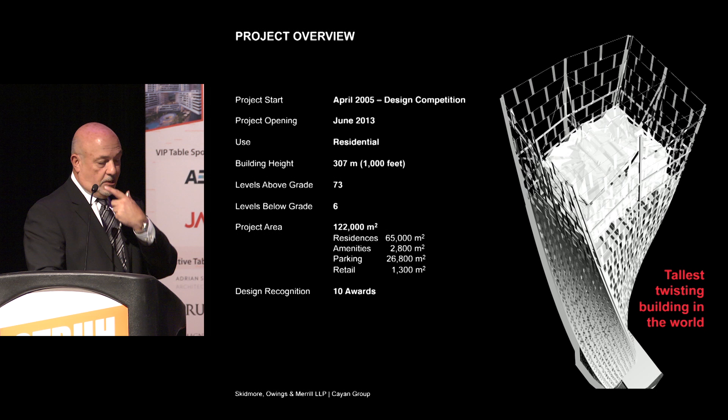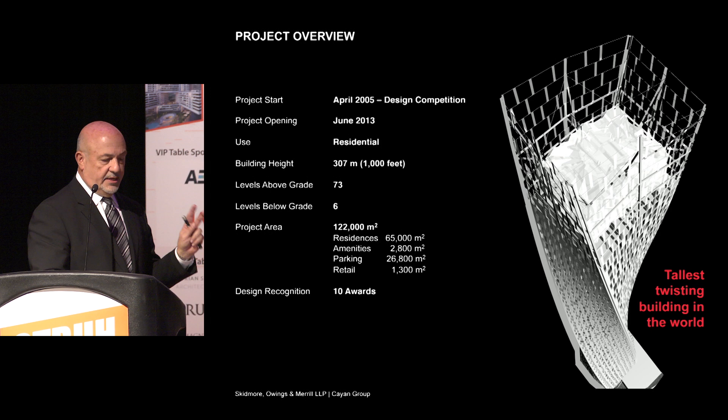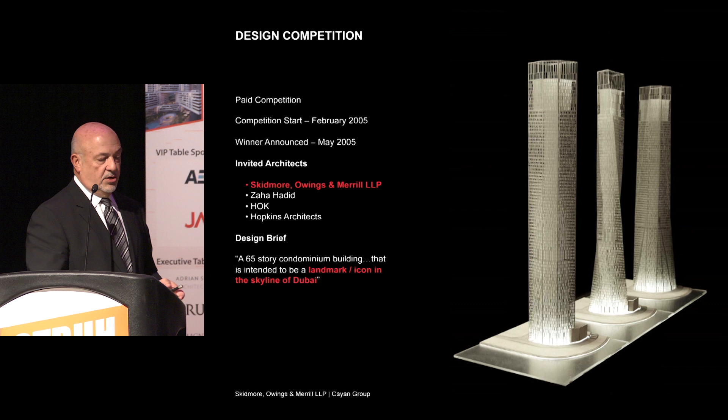The tower itself started in April of 2005 as a design competition and was completed in 2013. It's a residential building — 2,000 feet, 73 stories, 122,000 square meters. It's been recognized with several design awards. We believe it's the tallest truly twisting building in the world. The design competition was a paid competition that started in February and ended in May of 2005. The brief was very simple: they wanted a 65-story condominium building that would become a landmark and icon in Dubai.